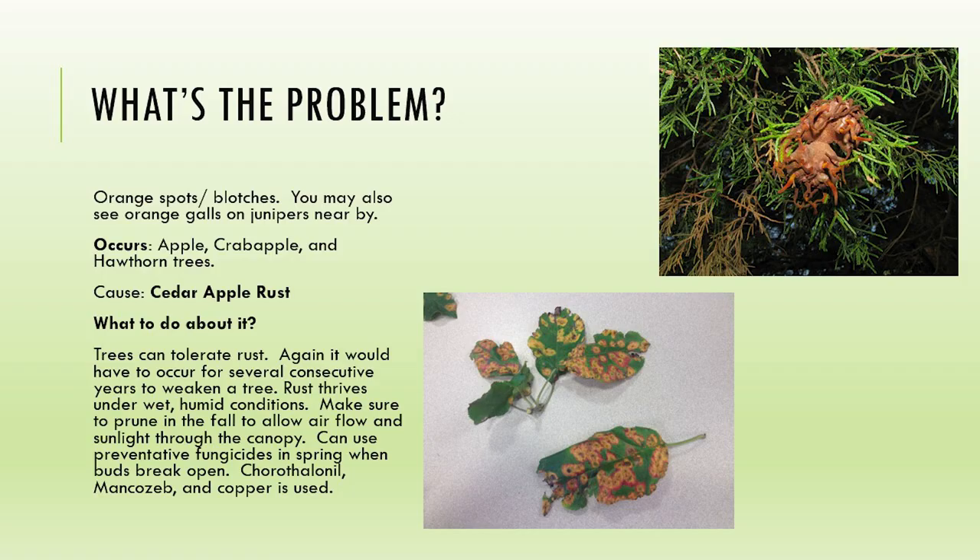This is what is called cedar apple rust. It alternates between cedars and trees in the rose family - your apple trees, hawthorns, junipers, cotoneasters as well. On the deciduous leaves you'll see these spots. On the juniper cedars they actually get these brown galls, and at this point one is actually pouring spores out. Before that they just look like a brown ball with a bunch of darker spots. Trees can tolerate this - it's going to thrive under wet and humid conditions.